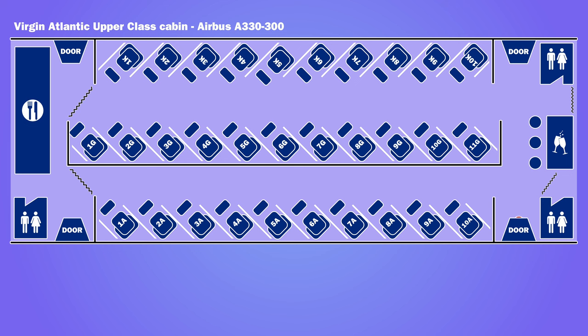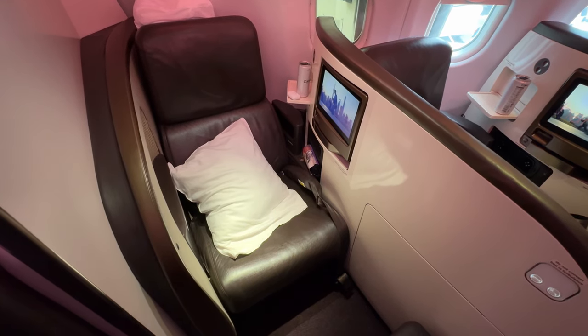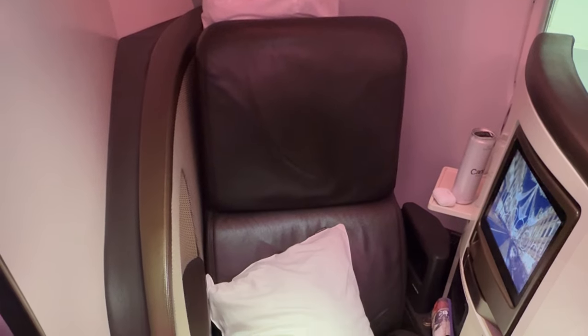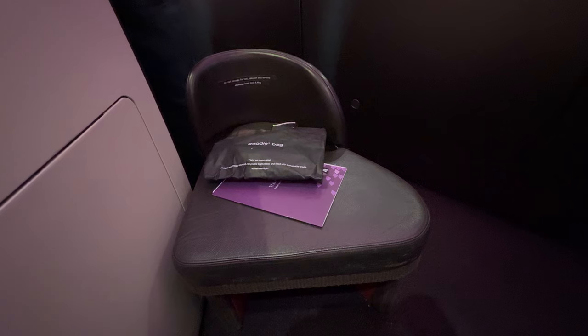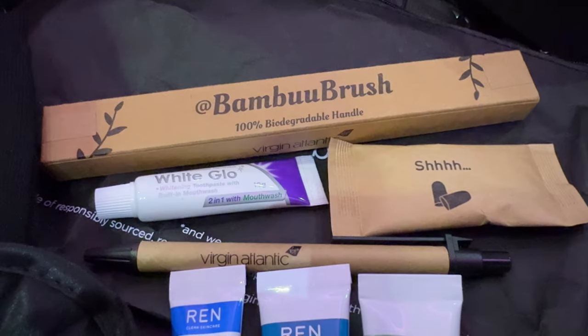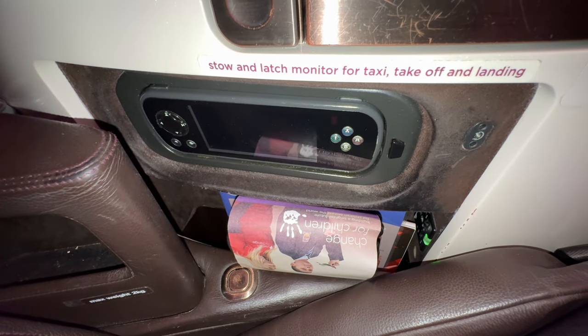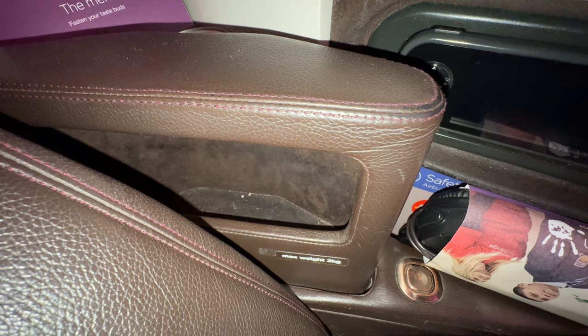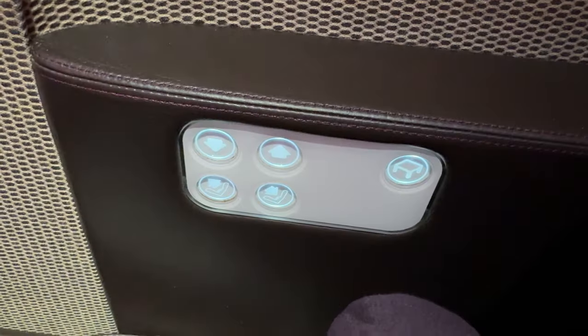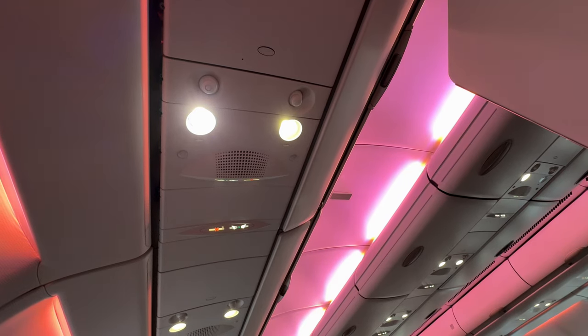Upper class was in the front cabin of the aircraft. There were 31 suites in a 1-1-1 configuration, with each seat having direct aisle access. I was in seat 10-Alpha. The seat had a width of 20 inches and could recline as a seat by 42 inches. It also flipped forward to form a fully flat bed. On the footstool was an amenity kit containing Wren creams and lip balm, a bamboo toothbrush and toothpaste, earplugs, a pen, and an eye mask and socks. Beside the seat was a magazine compartment with a set of headphones, a small storage compartment, and a power socket. Overhead there were reading lights and individual air vents.